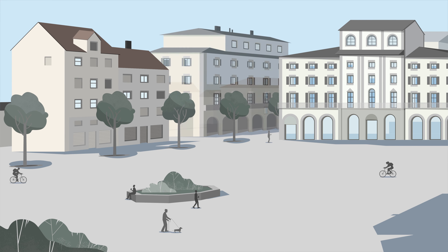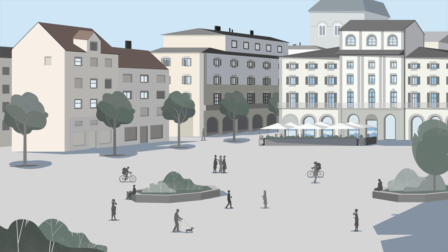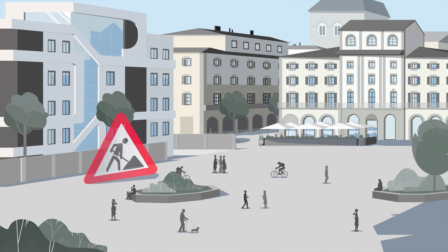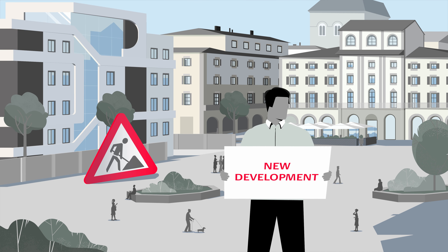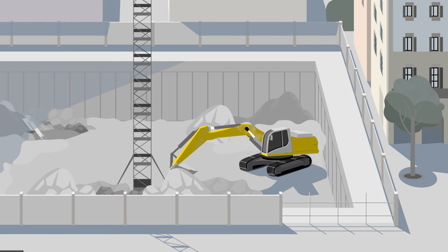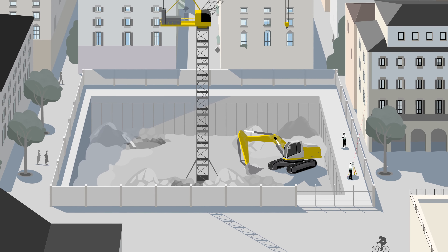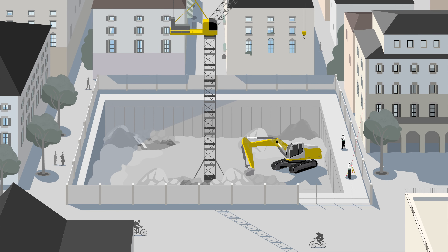As populations and cities grow, redevelopment and infrastructure expansion is necessary. Extending the transportation network and building construction impacts inhabitants and existing assets. To ensure safety as the city grows, it is essential to detect and report any movement of both existing and newly built structures.